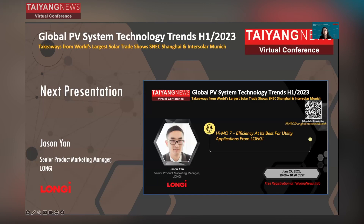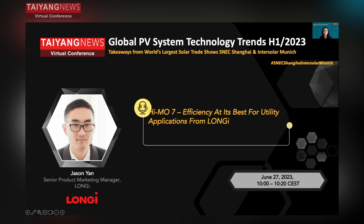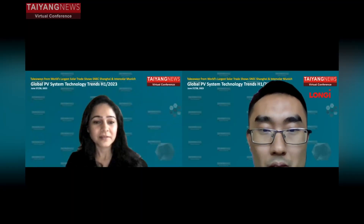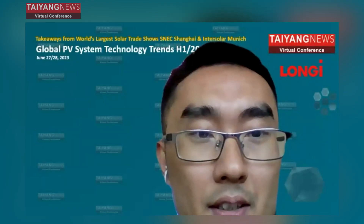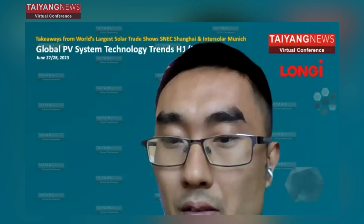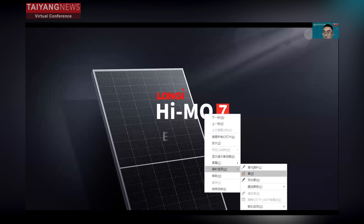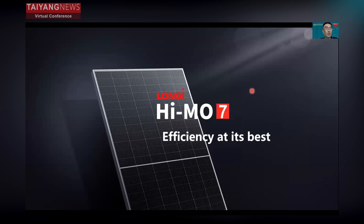We have with us today Longji's Senior Product Marketing Manager, Jason Yang. Thank you for the nice introduction. Hello everyone, this is Jason Yang from Longji. I'm very pleased to give a speech here.